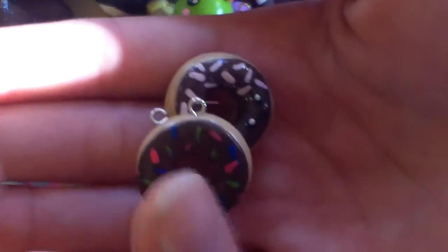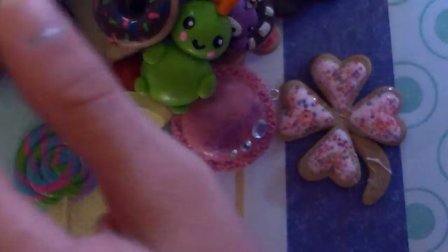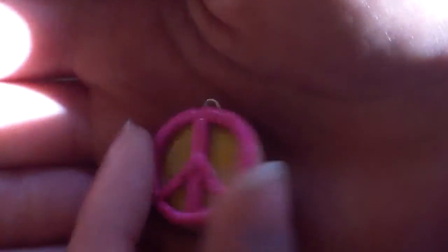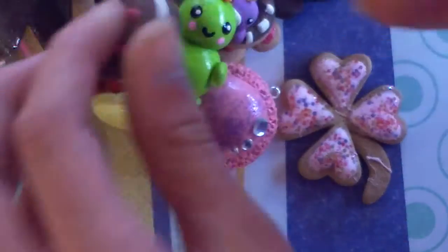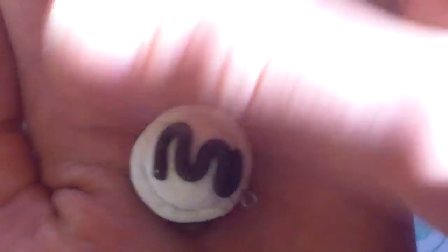These two donuts — this one has multicolor sprinkles, and this one just has plain solid color pink sprinkles. This peace sign cookie, and it's really well textured and shaded. The sun's really ruining my day. This cookie — and it looks like that. This ice cream scoop on a brownie — it looks like this, and it is really textured on the bottom.